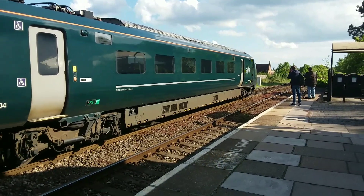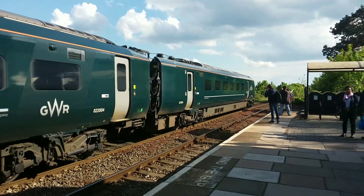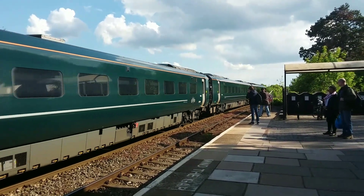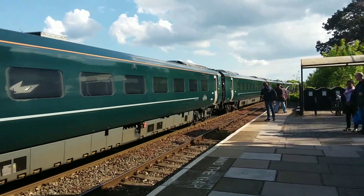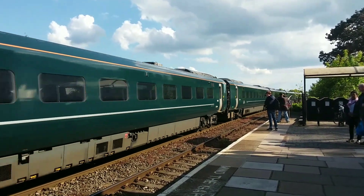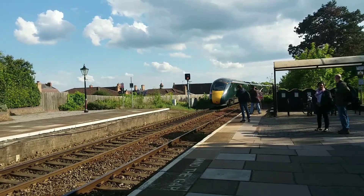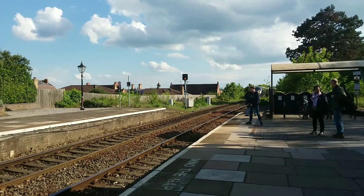Off goes 800 304, going to a siding just south of the station, just beyond the station. It will then come back into the platform later as it will be on the 17:45 to London Paddington, going to the siding before coming back in on this side for 17:45.